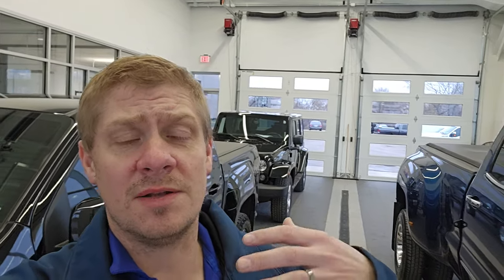Hey everybody, this is Brett with Summit Auto doing a little different lot walk today. It is Friday, January 5th, 2024. Hope everybody had a great holiday season and finished 2023 strong. We had a good year and I'm going to be doing a little bit of a review of our year from last year for sales, details, videos done, YouTube channel — just a little bit of an insight into what happened last year.